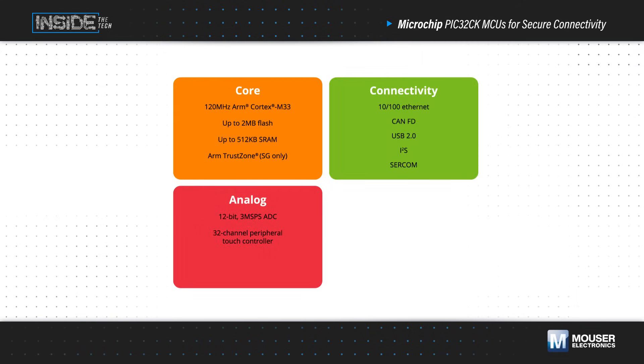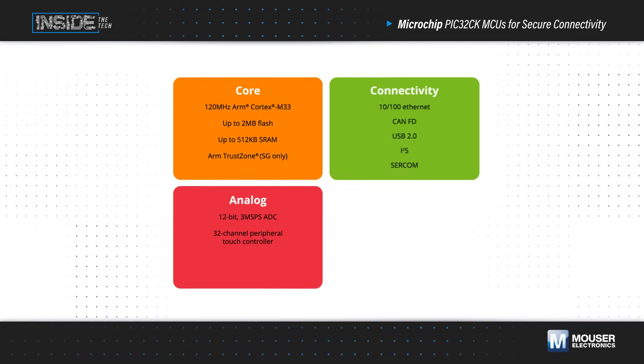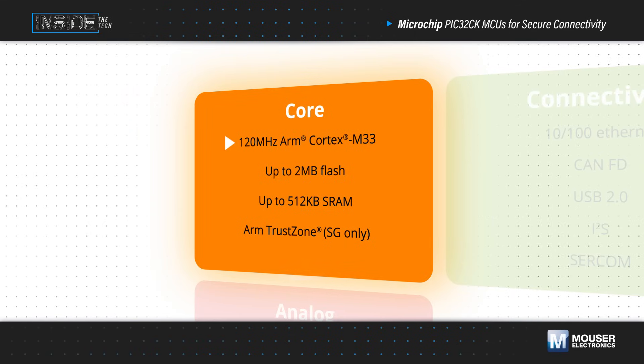PIC32CK-GC general purpose MCUs and PIC32CK-SG secure MCUs are based on a 120 MHz ARM Cortex-M33 core with up to 2 MB of flash and 512 KB of SRAM.